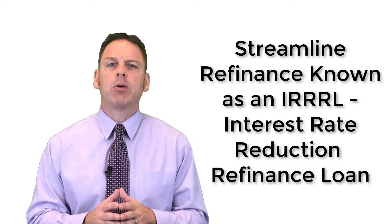This is a clean, easy refinance. Once you get into the VA program and you've made those mortgage payments on time for the last 12 months, we can easily streamline you down to a lower interest rate without having to go through the rigorous loan process. Great benefit once you're in the VA program.